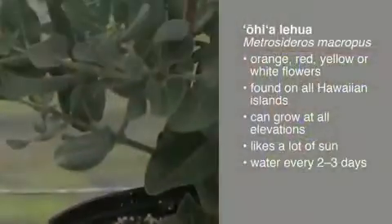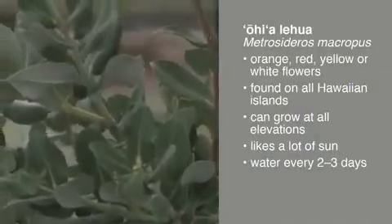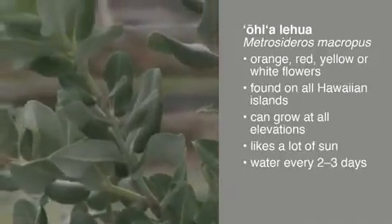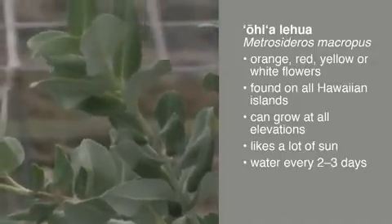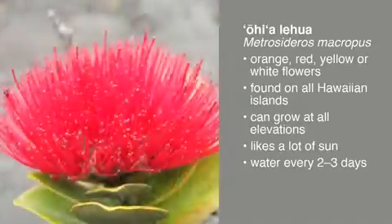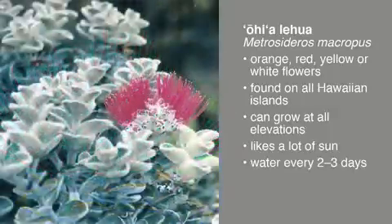This one will actually have an orange flower, and it's found on pretty much all of the major Hawaiian Islands. The misconception is that most people think it can only grow at higher elevations. In actuality, that plant can be found from near the ocean all the way up to above 6,000 feet in elevation, so it can grow pretty much anywhere.